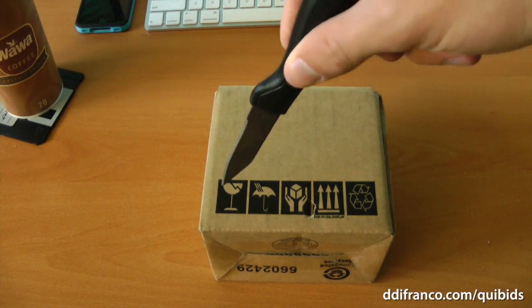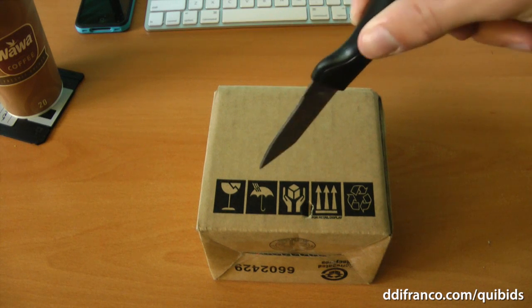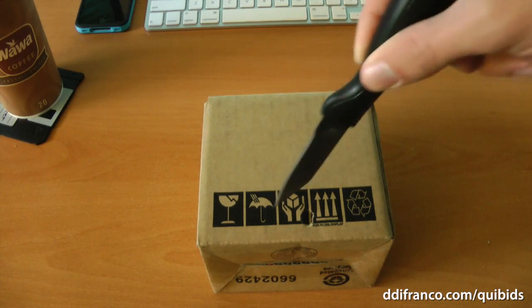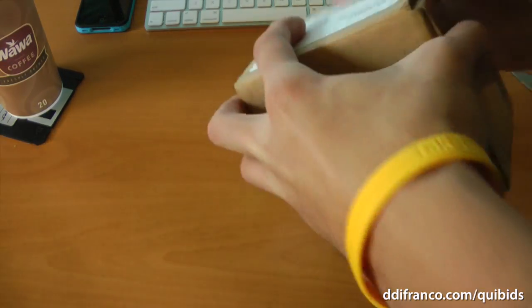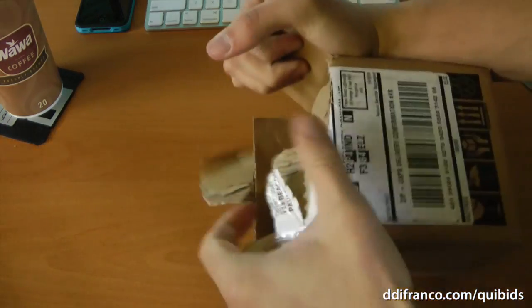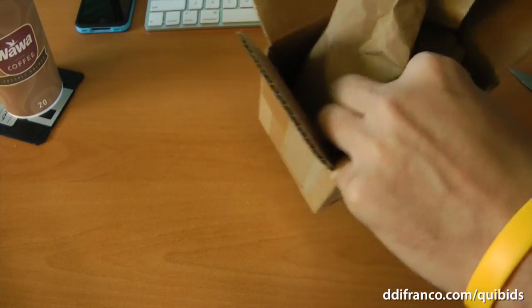Anyway, today's unboxing is not the world's smallest wine glass, not the world's smallest umbrella, cube, or arrows, or even the fact that all this is recyclable. I'm just trying to be funny with this. But let's just tear this box open. And it is... paper!